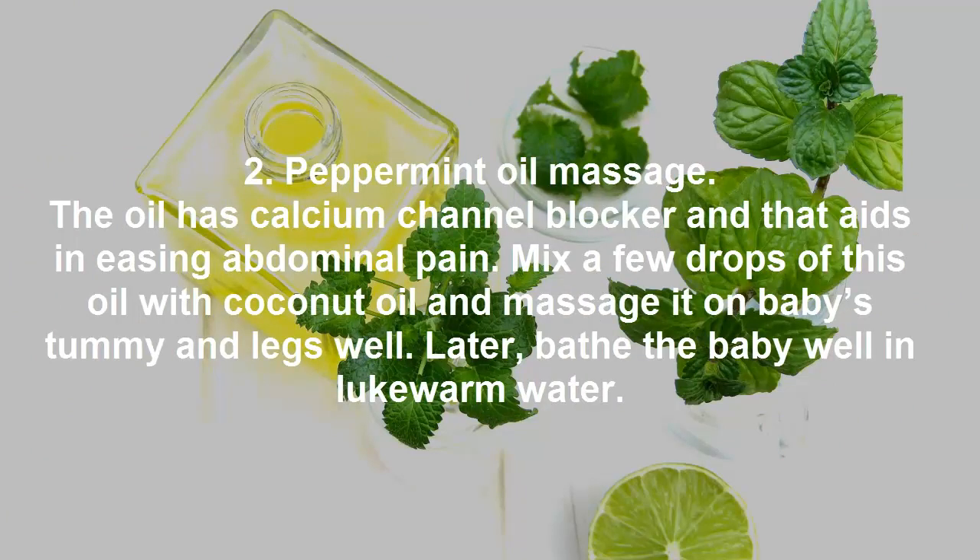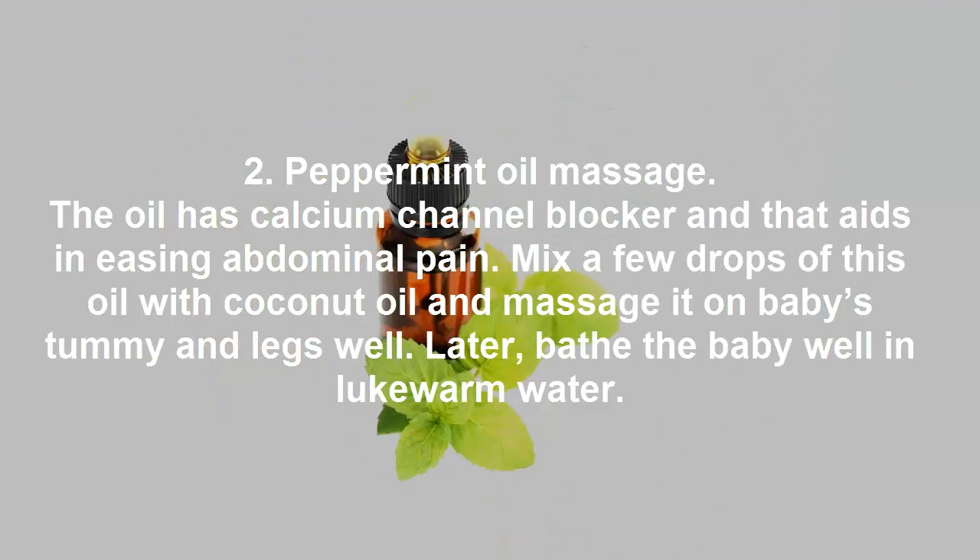Remedy 2: peppermint oil massage. This oil has calcium channel blockers that aid in easing abdominal pain. Mix a few drops of peppermint oil with coconut oil and massage it on the baby's tummy and legs. Afterwards, bathe the baby in lukewarm water.